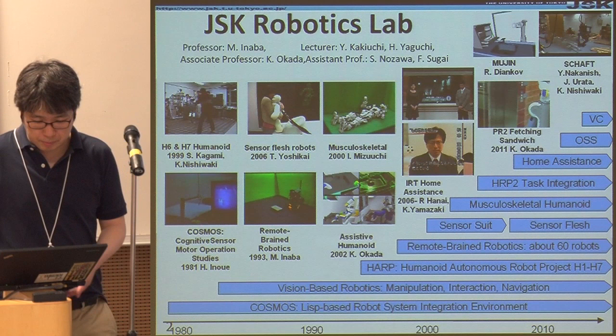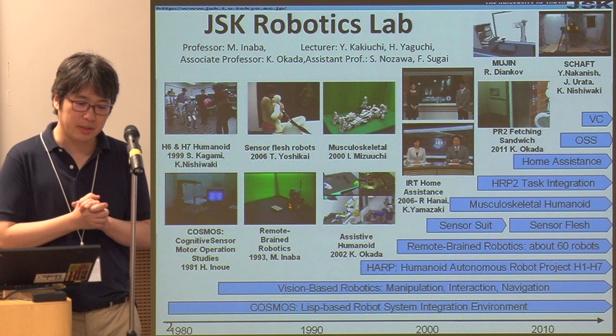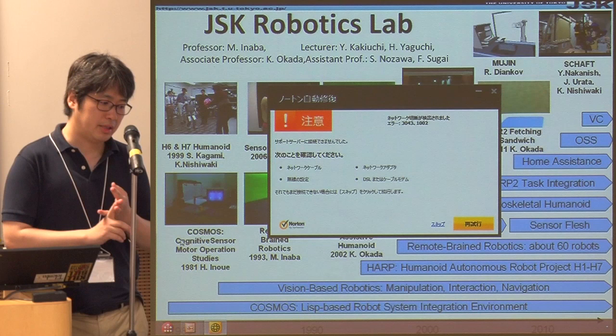In our laboratory, what we are interested in is a complete system. Every student is working not on a specific topic, but they are always trying to integrate everything — from control, perception, planning, to manipulation.